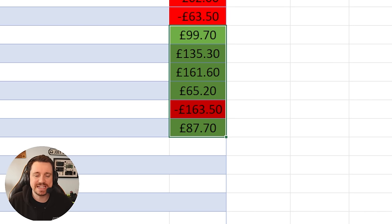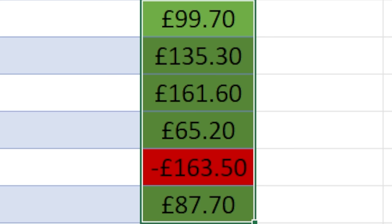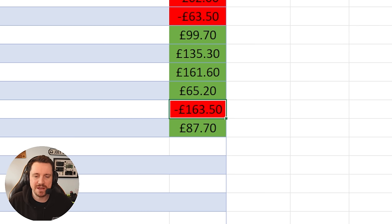Recently we had a profit of £87.70 and as you can see by judging by Sally's spectacular spreadsheet we've had a really good run. A little bit of a hiccup here at minus £163.50 but we don't talk about that. Welcome back to episode number 67 of the series Profit or Loss. I buy faulty electronic items on eBay, attempt to repair them on video and sell them for a profit hopefully.